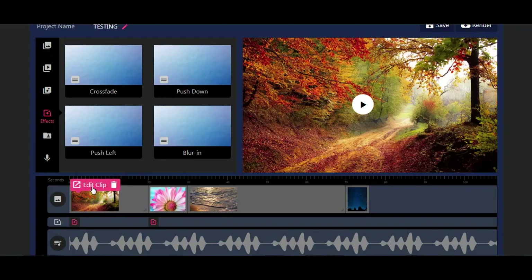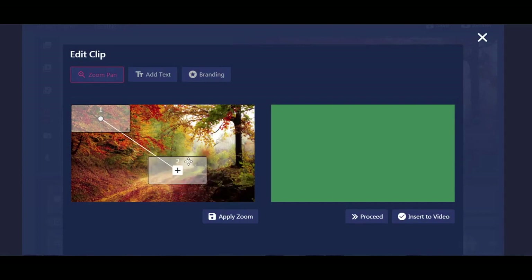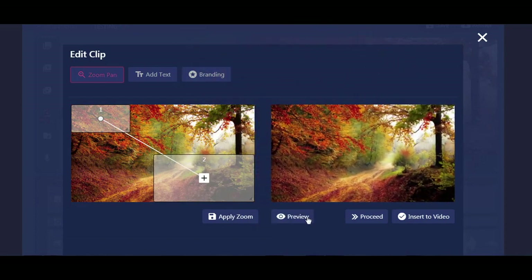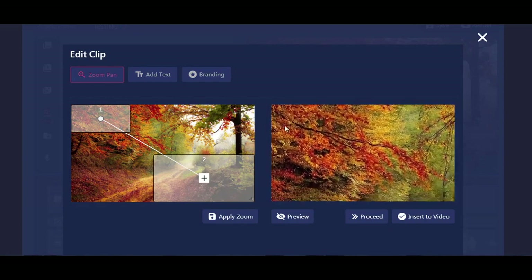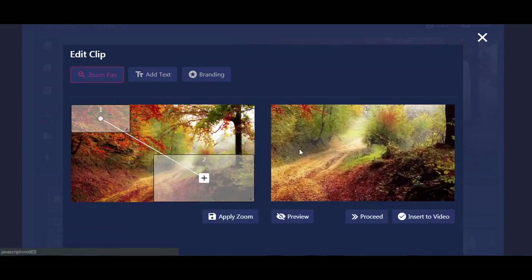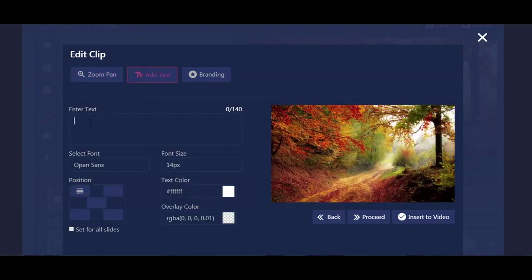Let's go ahead and edit an image to see what we can do inside the editor. Right away you can create the Ken Burns effect — the camera will zoom out from a first position to a second position. You just set the end scene and click Apply Zoom. You can also preview it right away. You can see it's going from the upper left corner to the lower right. This is important because you want to change your video dynamic every seven seconds due to the short attention span these days. You can also add text.